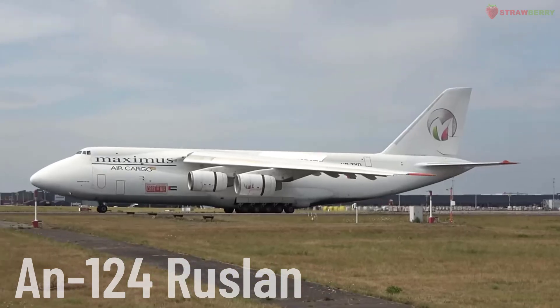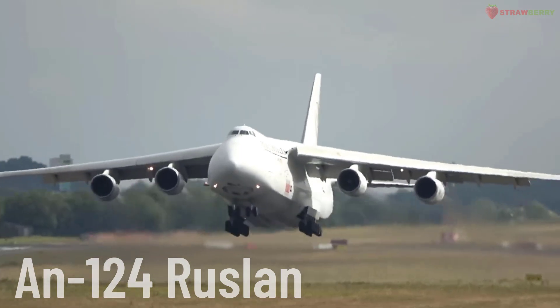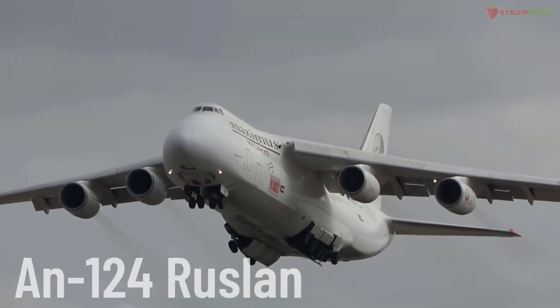Antonov AN-124 Ruslan. The AN-124 Ruslan is a heavy transport aircraft designed and manufactured by Antonov. It is one of the largest cargo planes in the world, used for transporting oversized, heavy, and military cargo, including tanks.